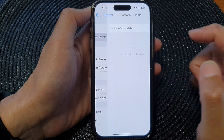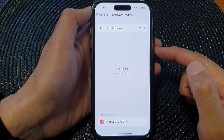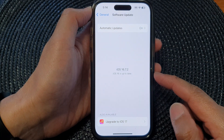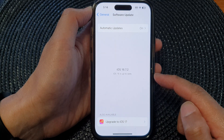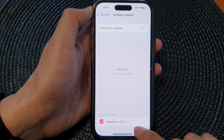Next, tap on Software Update. Now allow the phone to check for newer iOS. If your iOS is quite old, you may need to update your phone several times before it can upgrade to iOS 17.